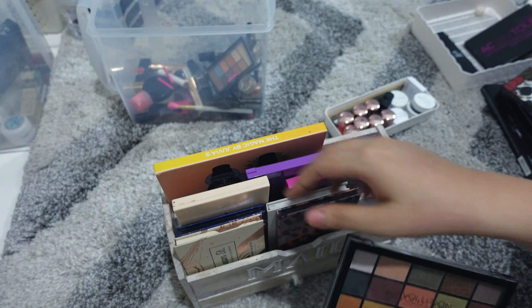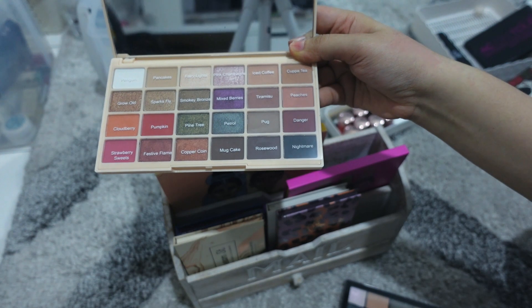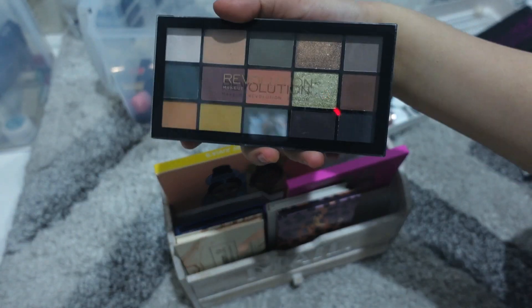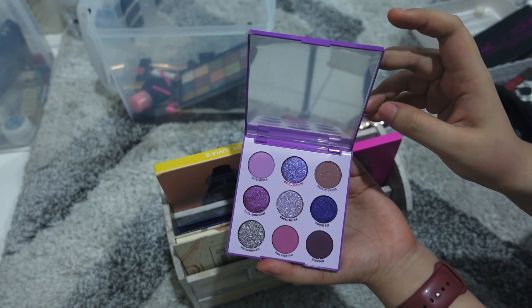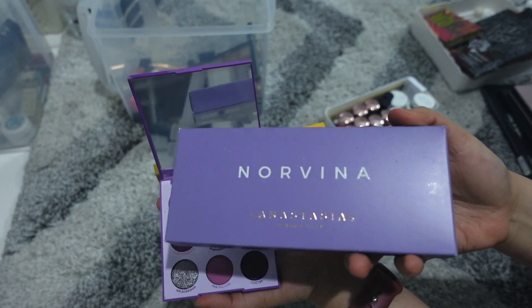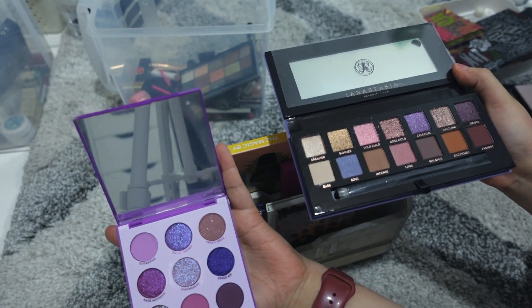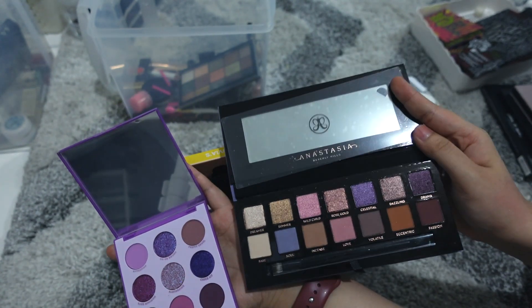I have another makeup Revolution palette that's very blendable with a really nice color combination — much better quality overall, so keeping this one. I'm getting rid of this ColourPop palette full of purple shadows. On second thought, I actually really like the color combination on this other palette — it's way more fun and I don't have many colors like this. This one excites me more, so I'll sell the other one and keep this instead.